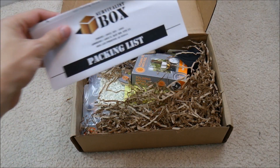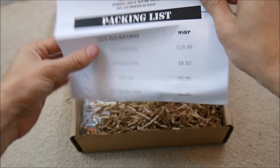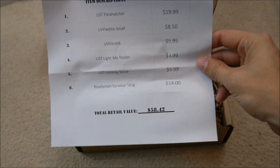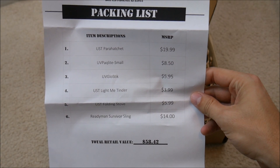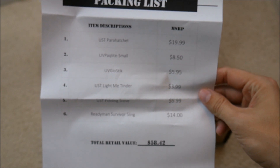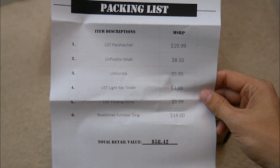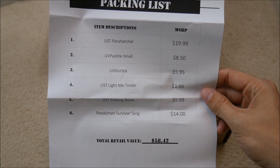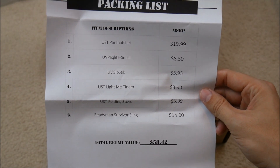We have a packing list right off the bat, and he does a good job of showing you what you're getting for your money. Just like last time, if you were to look up every single one of these items on Amazon or whatever and total up the cost, you are actually getting a savings each month.